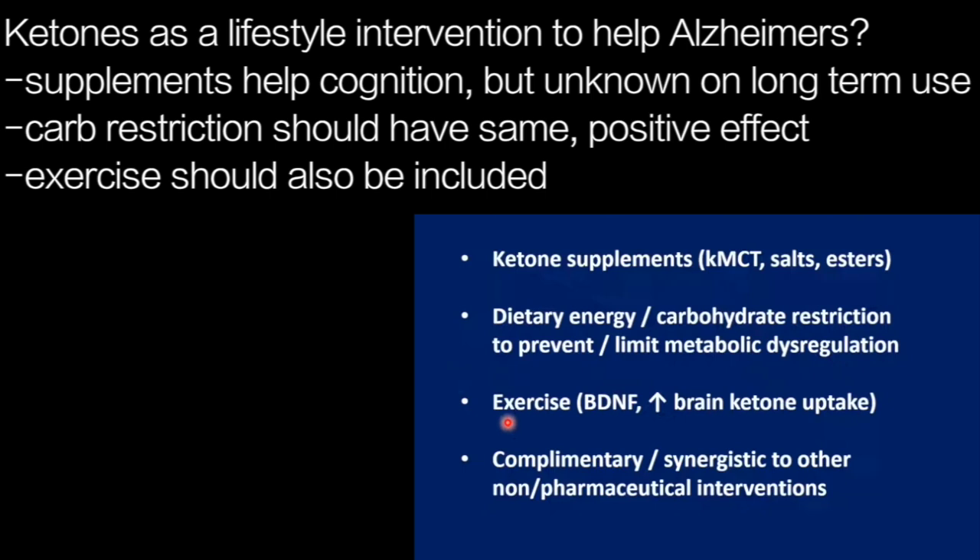This approach is also complementary with exercise, which improves brain-derived neurotrophic factor and also improves ketone uptake. There may be other non-pharmacological or pharmacological interventions to which ketones can contribute, improving brain energy status and hopefully slowing down the progression of this disease.